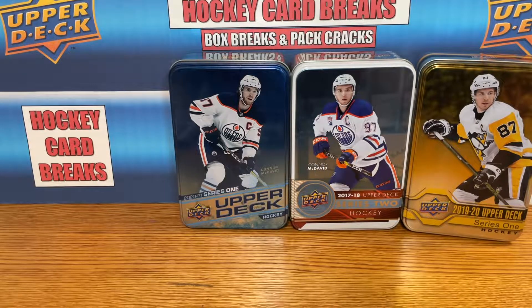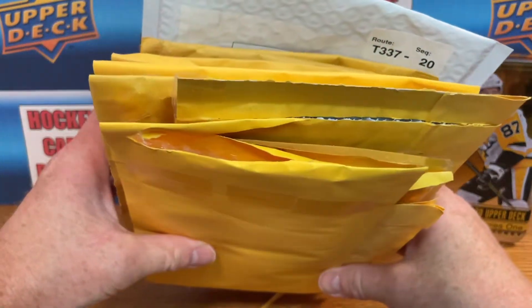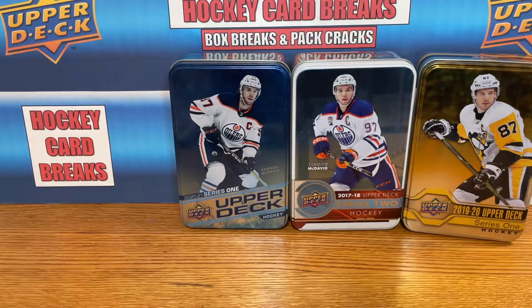Welcome back to Hockey Card Breaks. Today we got some more mail to go through — we got a pile of mail, so we're going to get right into it.